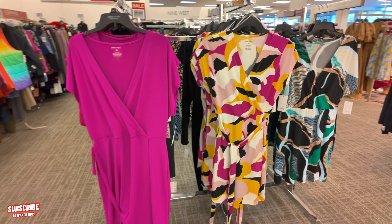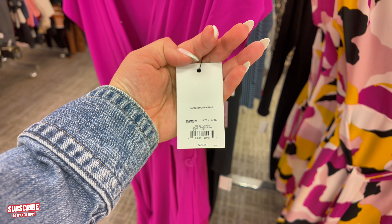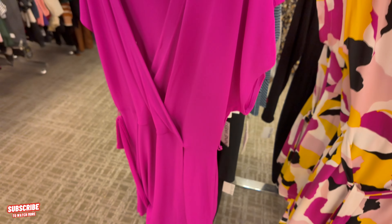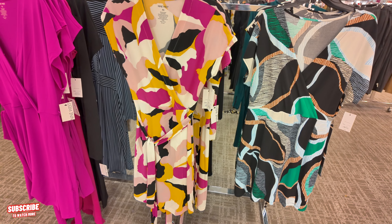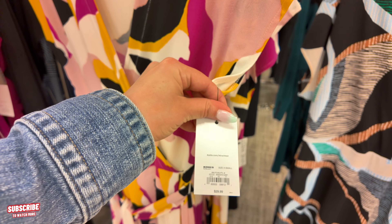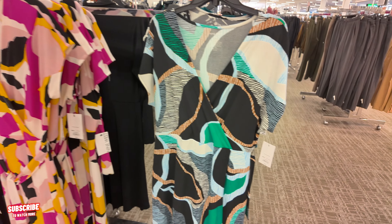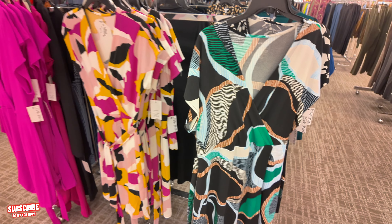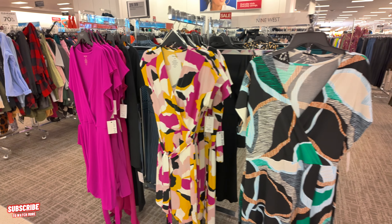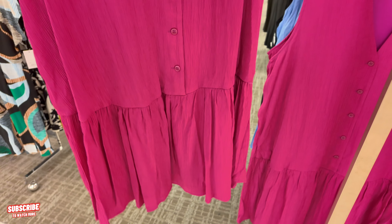Over here — 9 West. They have 9 West over here. $30.00 for this 9 West in a fuchsia color. Nice. And look at that color. $30.00, 9 West — they have a green one, $30.00 for this one. You can find some beautiful dresses here at Kohl's, guys. Look at that pink one — very nice. I like how it flows on the bottom like that.